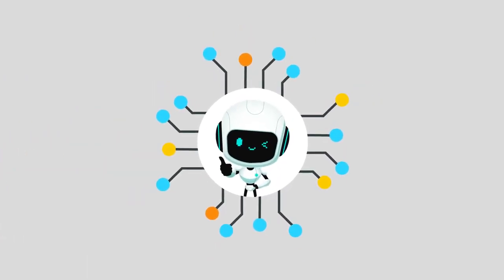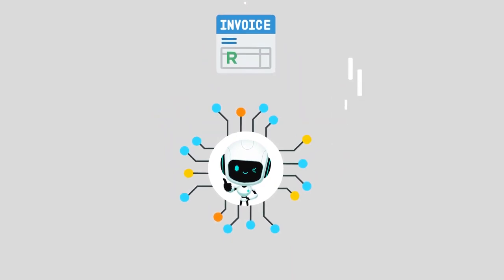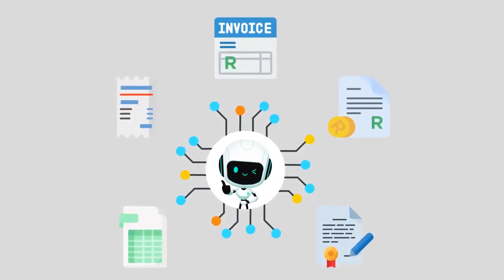Use our artificial intelligence engine to perform data extraction automatically on documents like invoices, purchase orders, delivery notes, receipts, and even contracts.